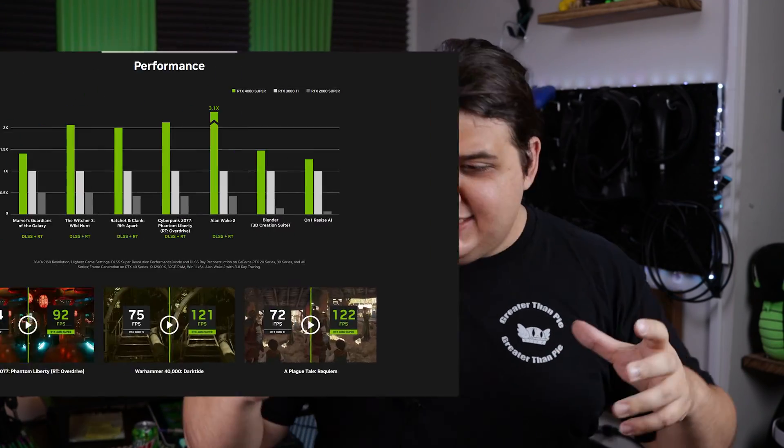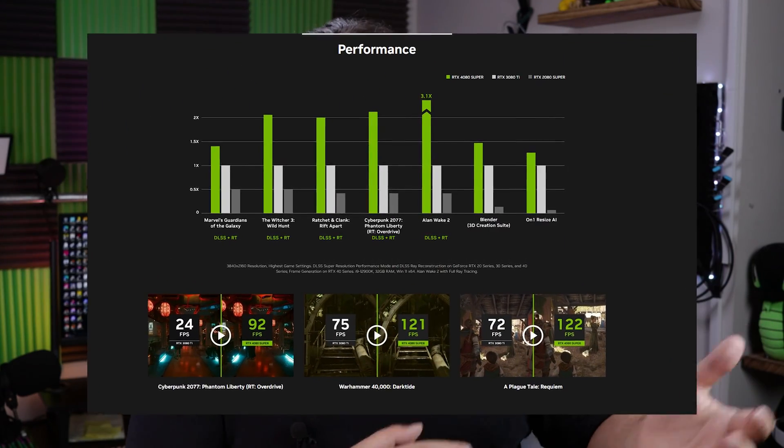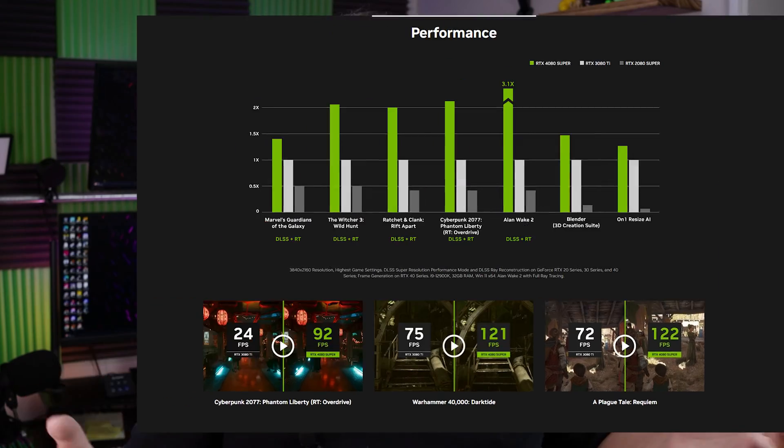NVIDIA actually beat AMD to the punch here. They implemented the technology and then marketed it in a way that was a little deceptive — stating that their GPUs, for roughly the same cost, were getting double the frames, even though performance-wise they were more or less exactly the same as the previous generation. AMD, on the other hand, has not made such outlandish claims and tends to stick to their rasterized performance.